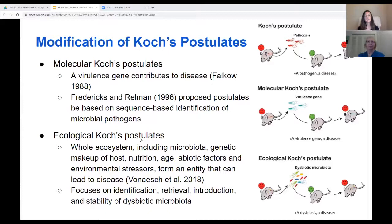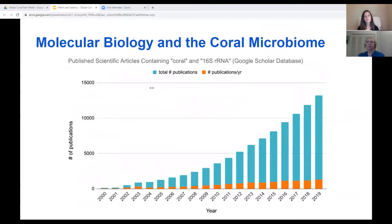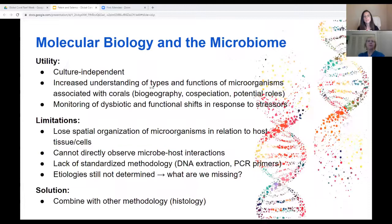These modifications are more in line with our current understanding of the role of microbiomes in host health and disease, as well as the molecular methodology increasingly being used to study them. Over the past several decades, we've observed a rapid increase in molecular-based microbiome studies as a result of advancing sequencing technology and decreasing cost. The same trend has been observed in coral microbiology, with an increase in 16S ribosomal RNA gene-based coral microbiome studies over time. These studies have yielded important information that has significantly advanced our understanding of coral microbiomes, enabling us to monitor dysbiotic and functional shifts in associated microbiomes in response to stressors.